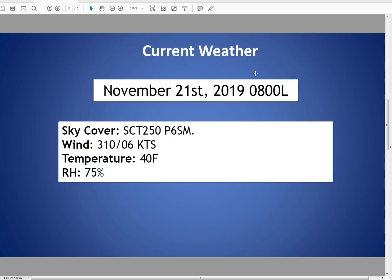Taking a look at our current conditions as of 8 a.m., I'm seeing a scattered deck of 25,000-foot cirrus out there. Winds from azimuth 310 at 6 knots. Temperature of 40 degrees.